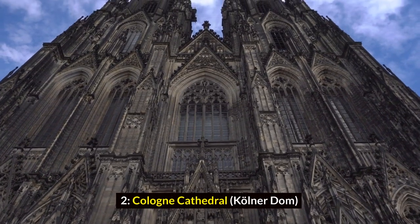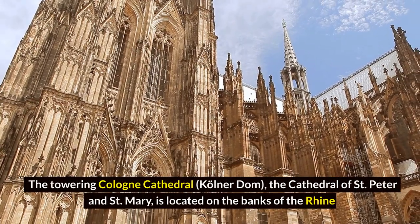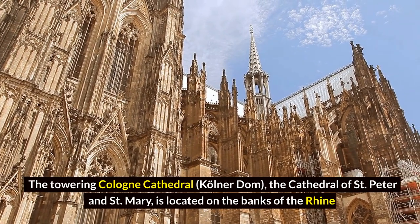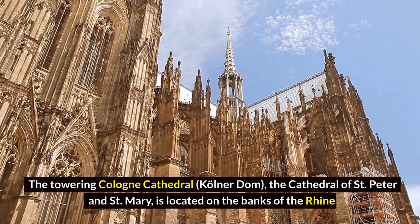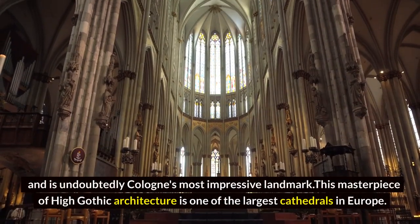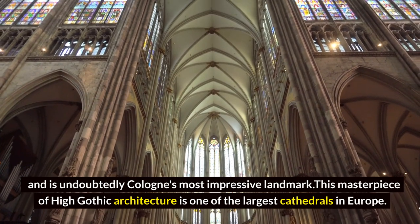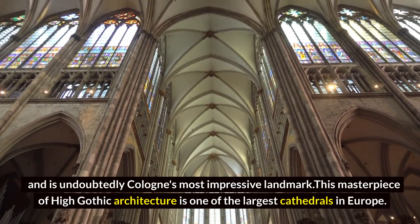Cologne Cathedral — Kölner Dom. The towering Cologne Cathedral, known as the Cathedral of Saint Peter and Saint Mary, is located on the banks of the Rhine and is undoubtedly Cologne's most impressive landmark. This masterpiece of high Gothic architecture is one of the largest cathedrals in Europe.